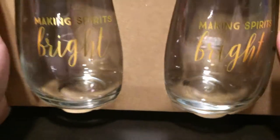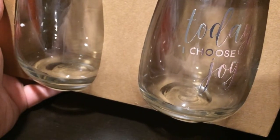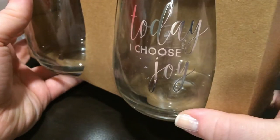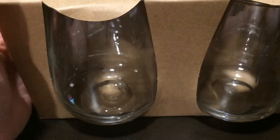They say 'making spirits bright' in gold foil, and then I got another set in silver foil. One says 'making spirits bright' and the other says 'today I choose joy.' They're a little less Christmassy, but neither of them are awful to use all year since they don't say Merry Christmas in red and green. This one says 'today I choose joy' in silver foil, so cute. Again, $3 — you can't beat that. I am very excited about those, especially because I'm going to have a glass of wine tonight.